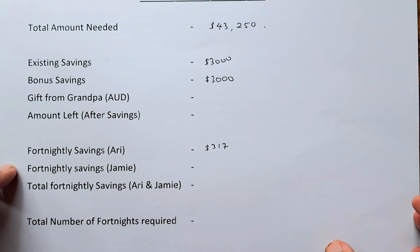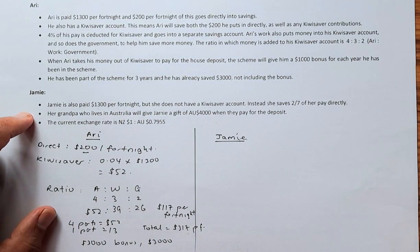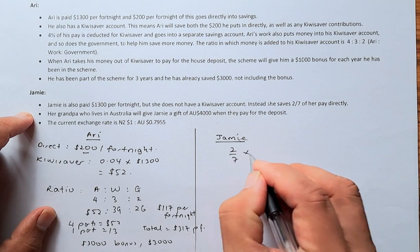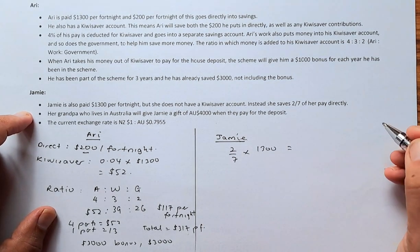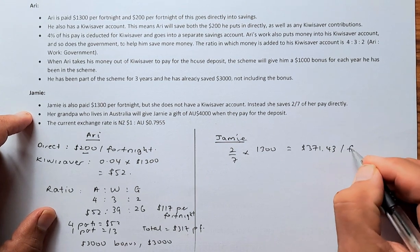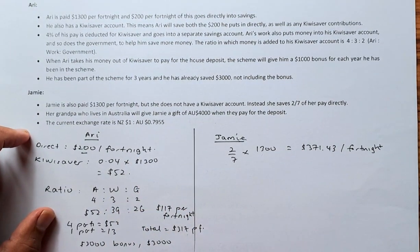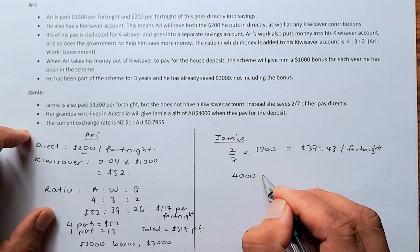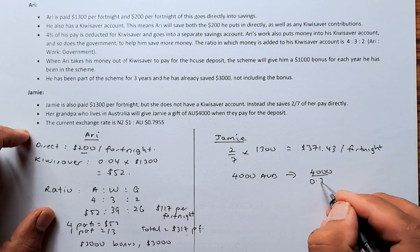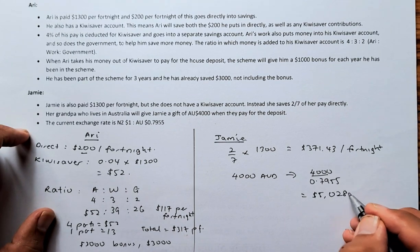Now for Jamie. Jamie is paid $1,300 per fortnight and does not have a KiwiSaver account. She saves $2,700 of her pay directly, which works out to $371.43 per fortnight. On top of that, her grandpa is going to give her $4,000 Australian dollars. Australian dollar is bigger than the New Zealand dollar, so $4,000 divided by 0.7955 equals $5,028.28 New Zealand dollars.